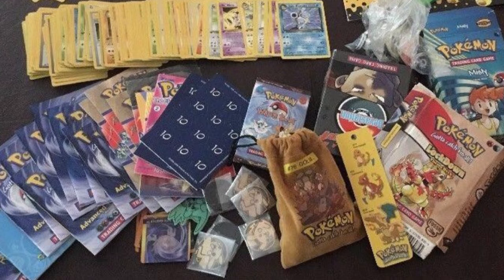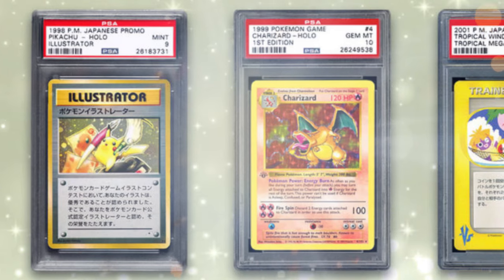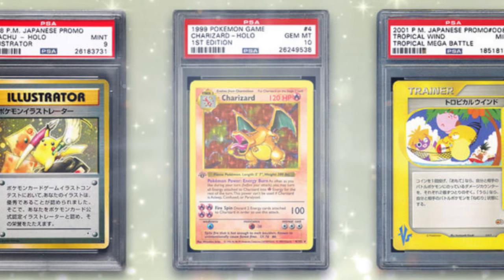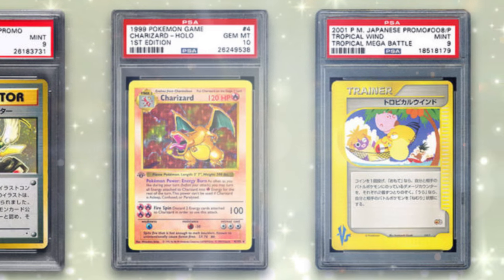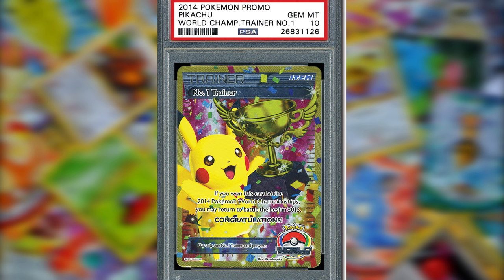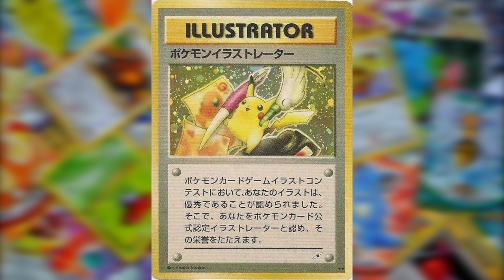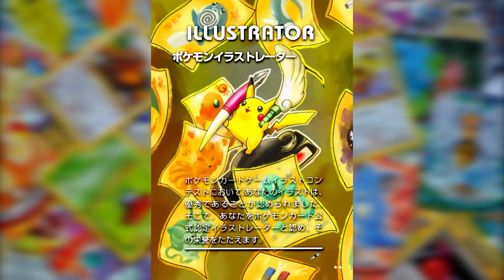Let's start with the rarest of the rare — the holy grail cards. These cards can go for huge sums of money. The first is the Trophy Pikachu Trainer Number One card. These are considered almost priceless and not many have ever come up for sale. They are given out to trainers who finished highly in official sanctioned Pokémon tournaments, with the rarest forms coming from 90s Japanese tournaments.